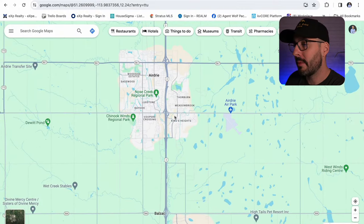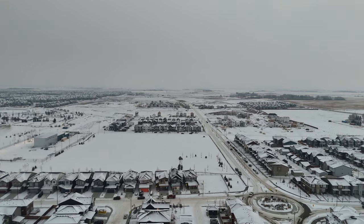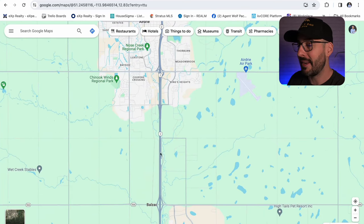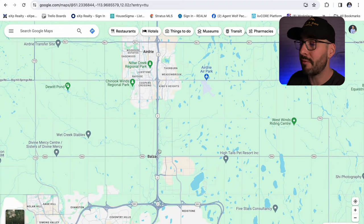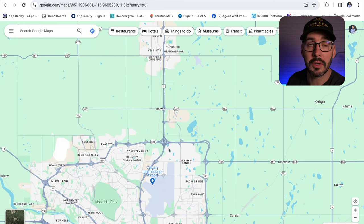Let's hop on Google Maps and show you exactly where this community is in Airdrie. Chinook Gate is in the southwest quadrant of Airdrie, so you can hop right on the highway and head down to Calgary — at the city limits in about 15 minutes. If you need to get to the Calgary International Airport, you're really only 20 minutes away, which is great if you travel for work or have family visiting.